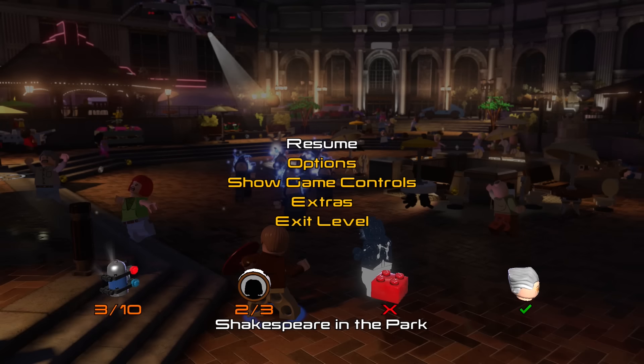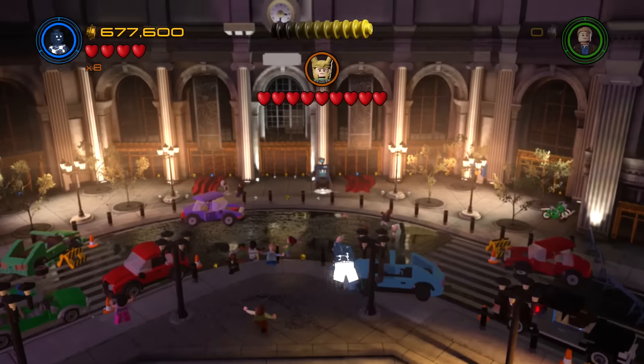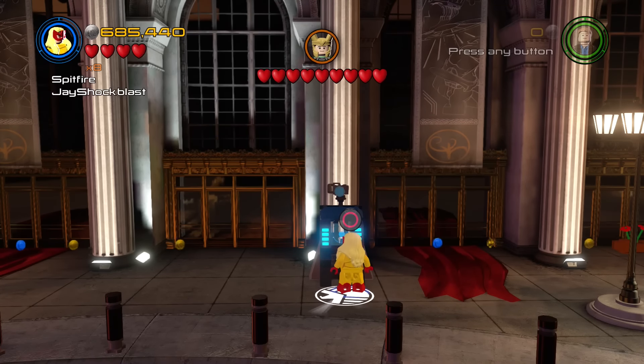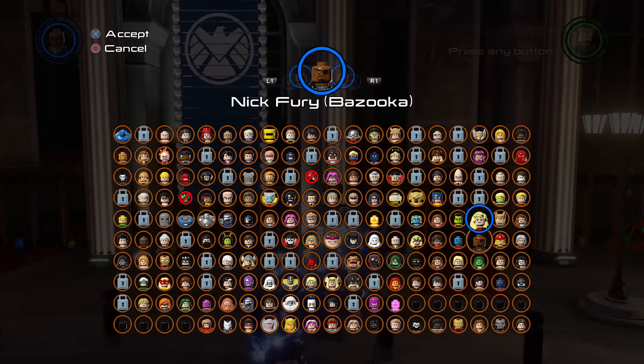Here we are in Part A of Shakespeare in the Park — this is the second part after getting through the helicarrier. We're going to look for Loki in a suit. All the way over here there's a SHIELD access terminal, and we're going to go ahead and take a SHIELD character. There we go — it's going to flip over to a Hydra logo. So the next thing we want to do is find a Hydra character.